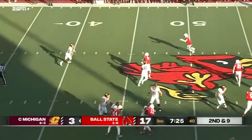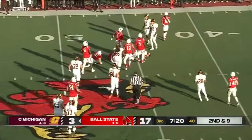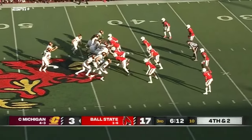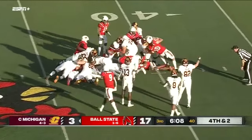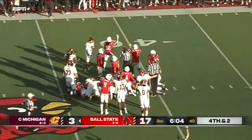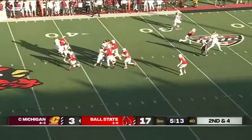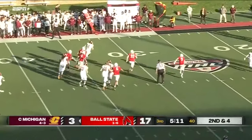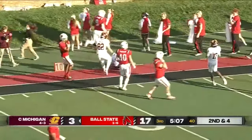Bauer — play action, rolling out, has to check underneath to complete the pass. Snap to Bauer, he'll keep it. Bauer straight ahead — does he have enough? Central Michigan on the move, trying to make it a one-possession game. Bauer going to run for the first down — he's got a lot of room. Jace Bauer with the first down.